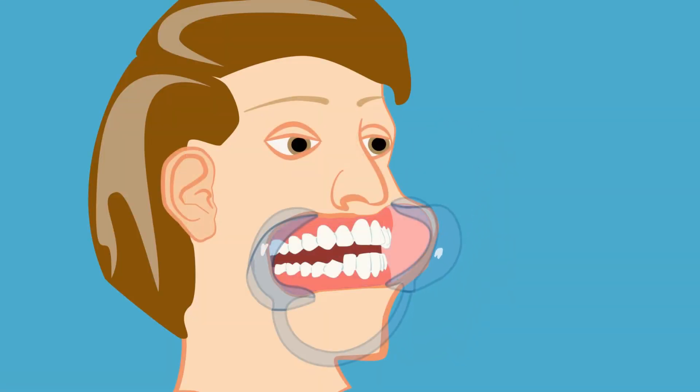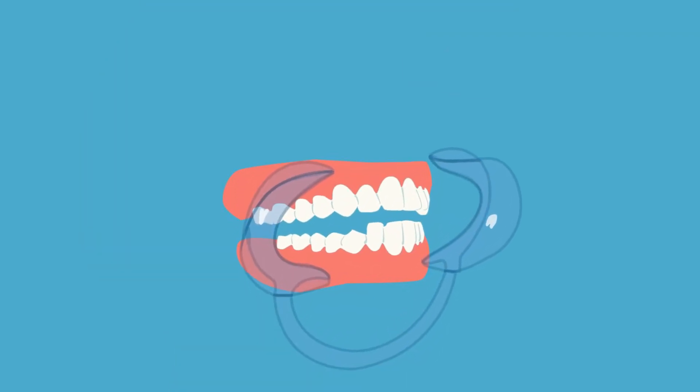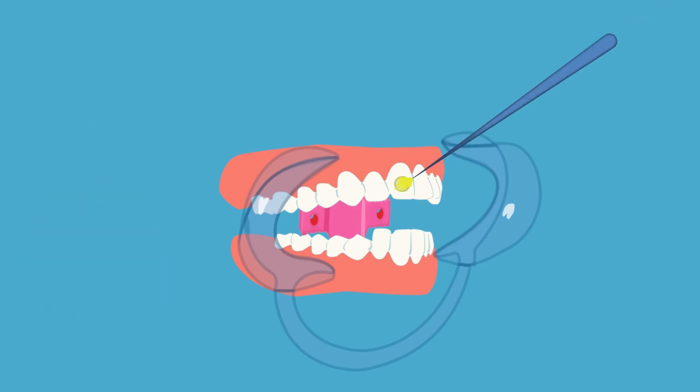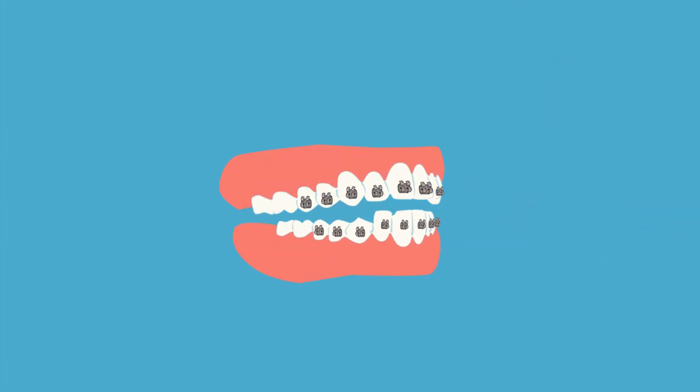How are braces placed? First, we start with the cheek retractor, which holds your cheeks away from your teeth. It may be slightly uncomfortable, but it's necessary to make sure your teeth stay absolutely dry. We then allow you to rest your teeth on a bite block while we prepare them with etch agent and bonding agent. Then we place the brackets and shine a light to set up the glue. Once we place your wires, you're ready to go.